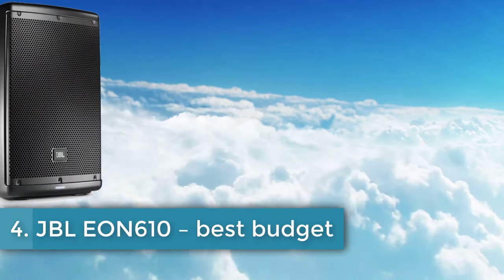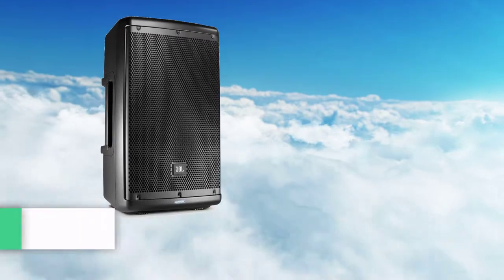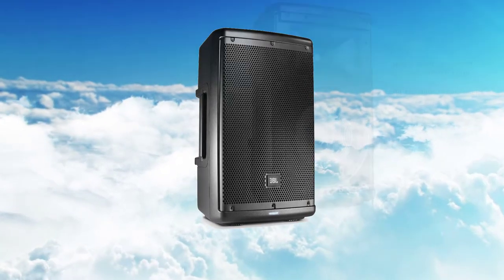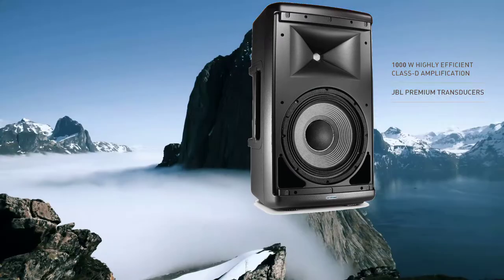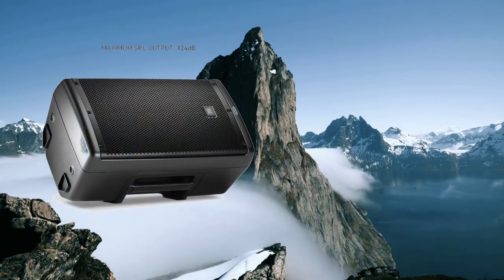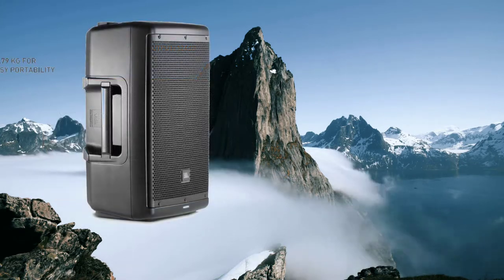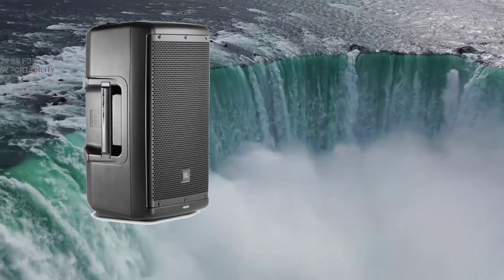Number 4: JBL EON610 — best budget. The JBL EON610 is a very popular active loudspeaker deservedly named the best budget powered PA speaker. It has a really comfortable shape — you can lay the EON610 on the floor and it becomes a high-headroom active monitor speaker that is more than enough for even big stages and loud music performances. Mounting includes a pole and the speaker can be flown as well, and at about 26 pounds it won't be a problem. Despite being made with plastic, the whole system is well-constructed and sturdy, with smart handles and rubber placement showing the desire to create a comfortable speaker perfect for musicians.